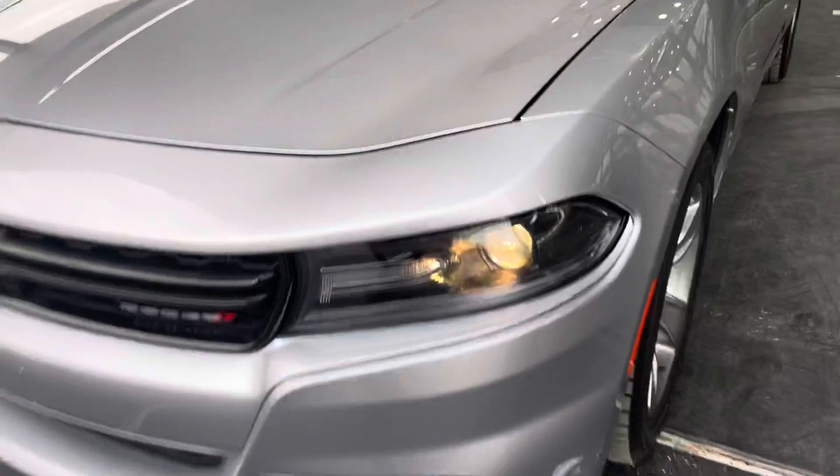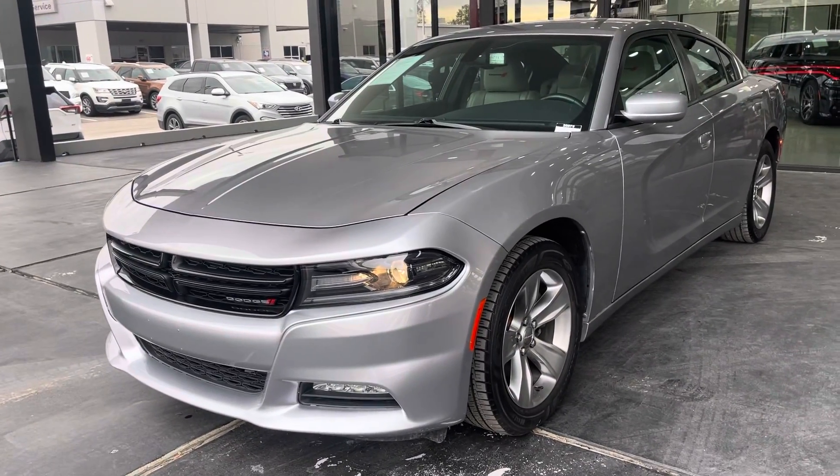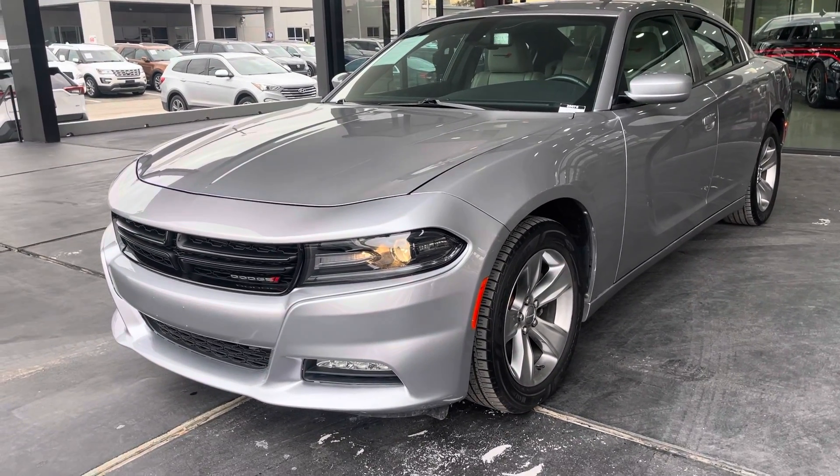If you'd like to see this vehicle in person or test drive, you can visit us at 7200 Golf Freeway, Houston, Texas, or visit us online at axautocx.com.